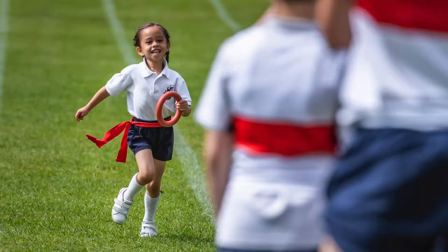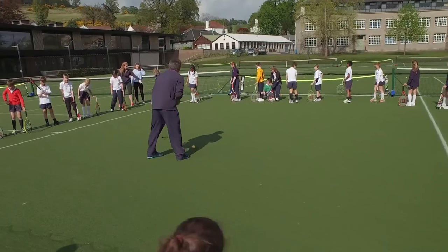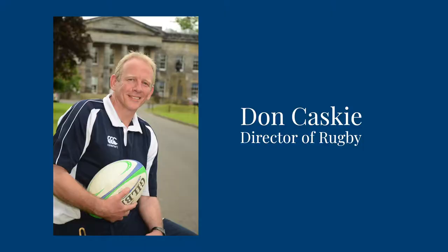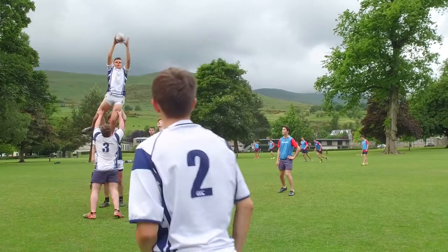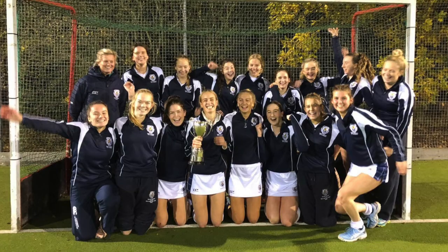All of our pupils from Prep 1 all the way up to Form 6 are taught by a large PE department where we have 11 PE specialists who have a wide range of qualities and skills. This includes a director of rugby and a director of hockey who deliver first-rate programmes to a huge number of our pupils every day, and this is why our rugby and hockey teams are amongst the best in the country.